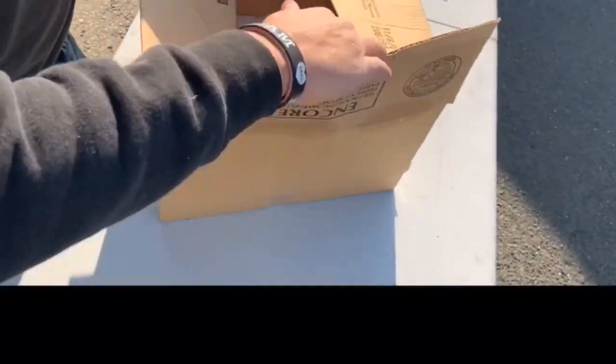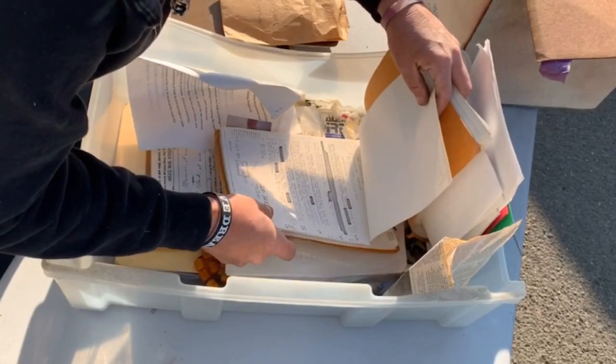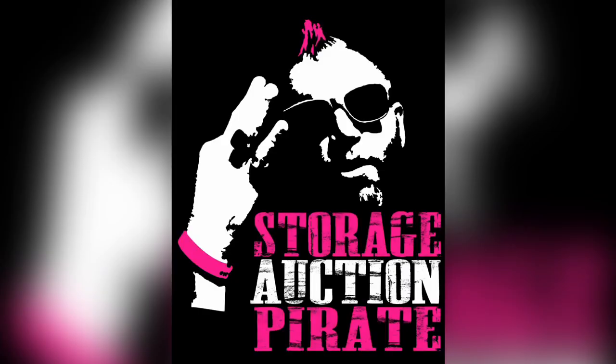Ladies and gentlemen, boys and girls, pirates of all ages — we are here to pick up this unit. I think it was a $475 unit. I was a little crazy as always. There was one specific reason I bought it, covered in dust. I liked a few things — we'll get right to it and I'll show you what intrigued me.